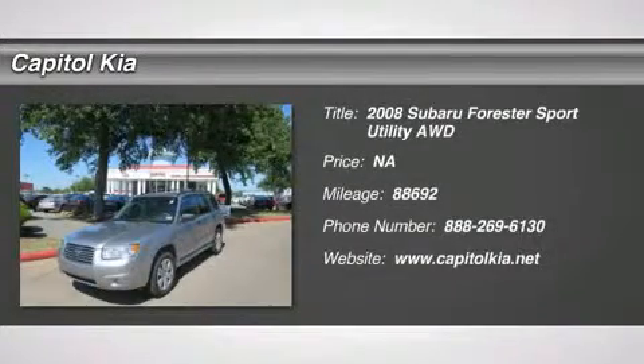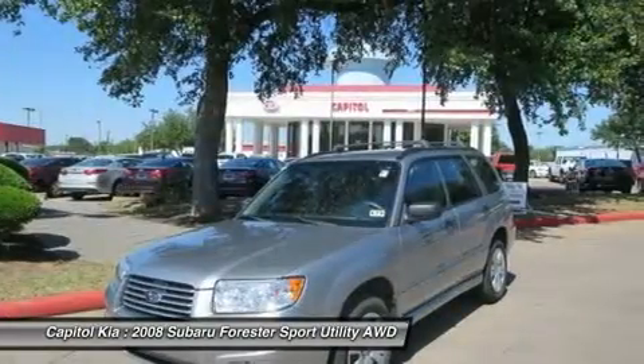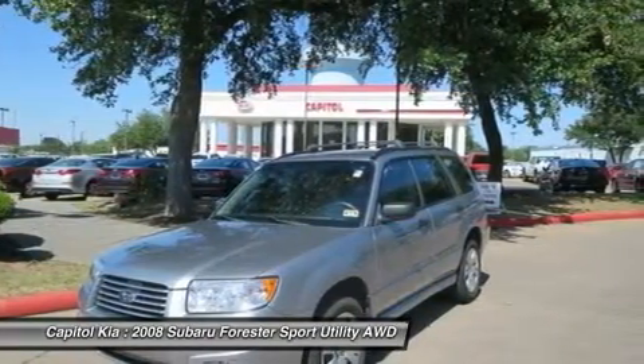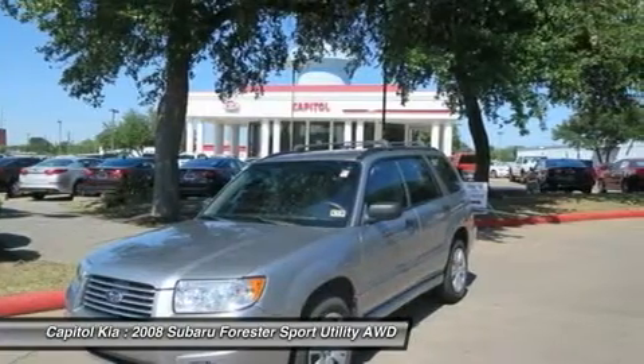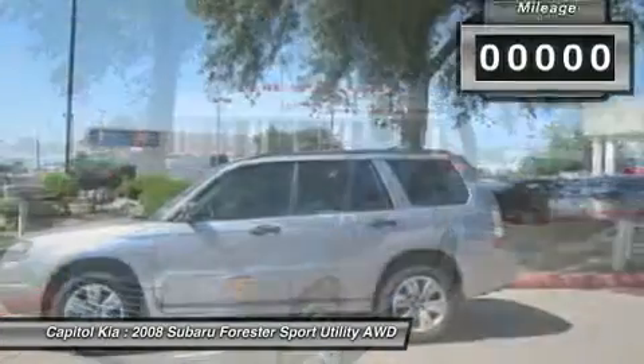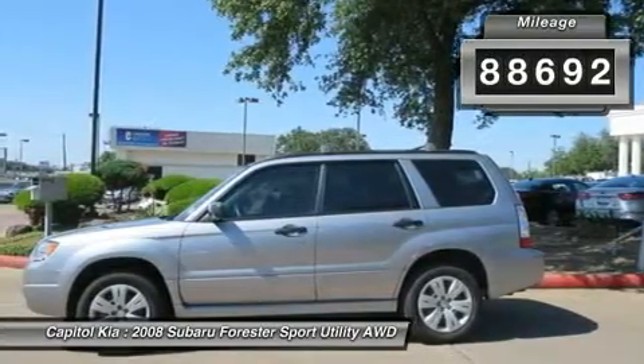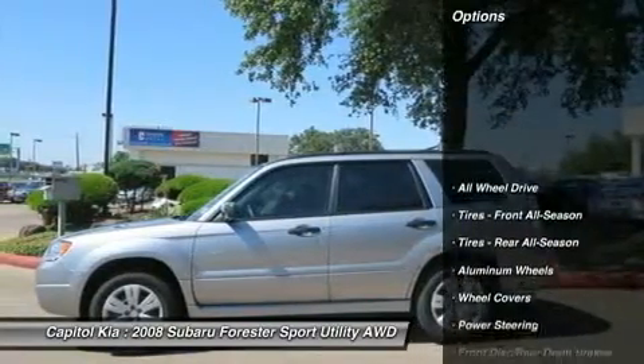Thank you for your interest in one of Capital Kia's online offerings. Please continue for more information regarding this 2008 Subaru Forester X with 88,692 miles. With the Carfax Buyback Guarantee, this pre-owned vehicle comes with peace of mind, standard.